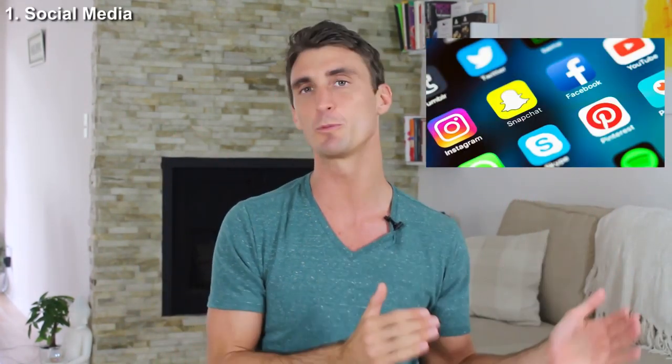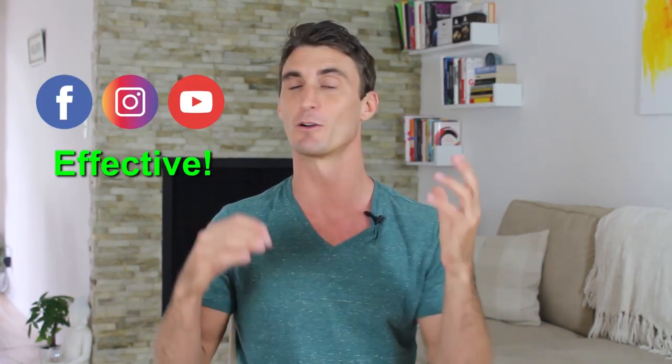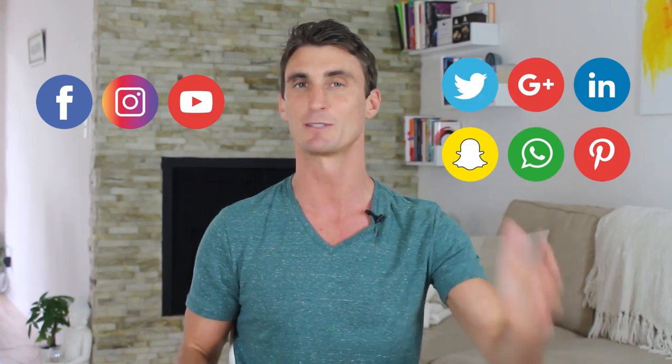The first technique I'm going to teach you is how to use social media to help you launch a product on Amazon. Social media is extremely powerful if you use it right. There are certain platforms that are much better than others to use when launching a product on Amazon. I'm going to teach you which platforms to use and how to properly use them, including some secrets on how to get the most views possible for your posts.